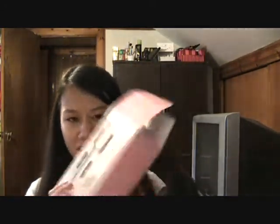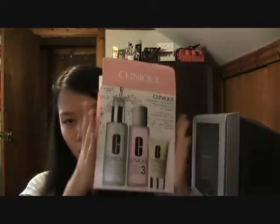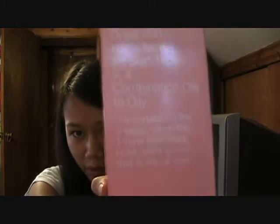Now for my New York haul, starting with makeup. I went to Sephora, and all I got there was the Clinique 3-Step skincare — I opened it because I was already using it and just needed more. I'm in the combination oily skin type. And then I also got the Benefit Some Kind of Gorgeous. That's all I got at Sephora, but I loved it — they have like two Sephoras there.